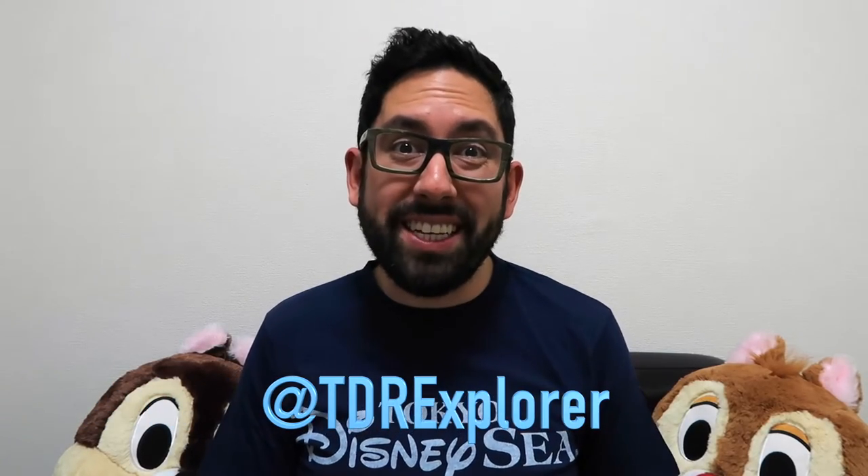Hey fellow explorers, it's Chris from TDR Explorer and I'm going to go over the Today Guide for the second half of March at Tokyo DisneySea.